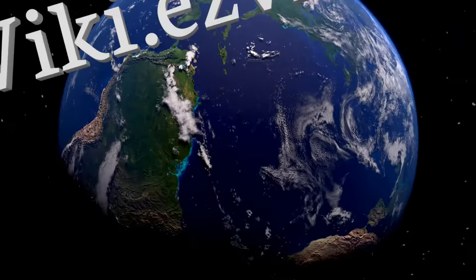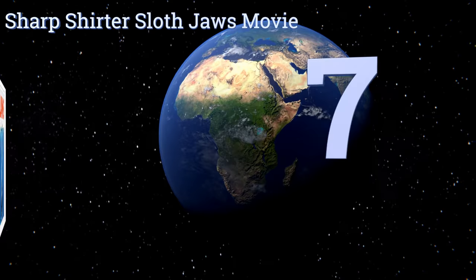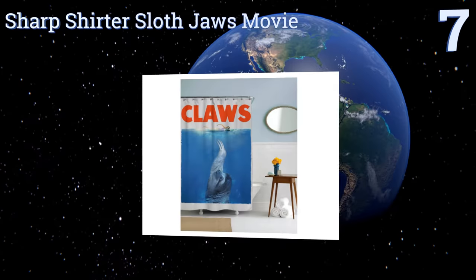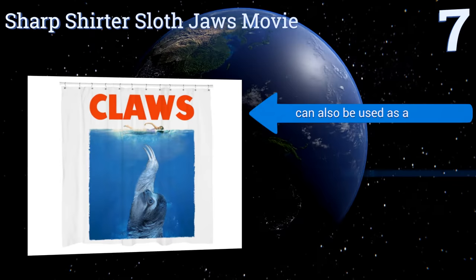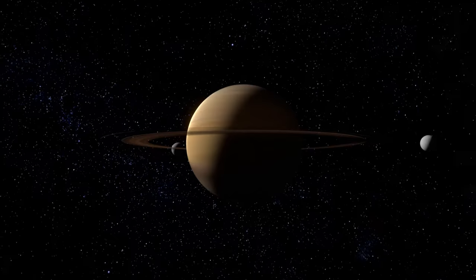At number seven, the playful Sharp Shutter Sloth Jaws Movie is a wonderfully quirky option certain to bring a smile to the face of visitors. If this specific image doesn't do it for you, fear not — there are over 40 other awesome prints to choose from. It can also be used as a liner and comes with a money-back guarantee. It'll fit most standard tubs and shower areas.